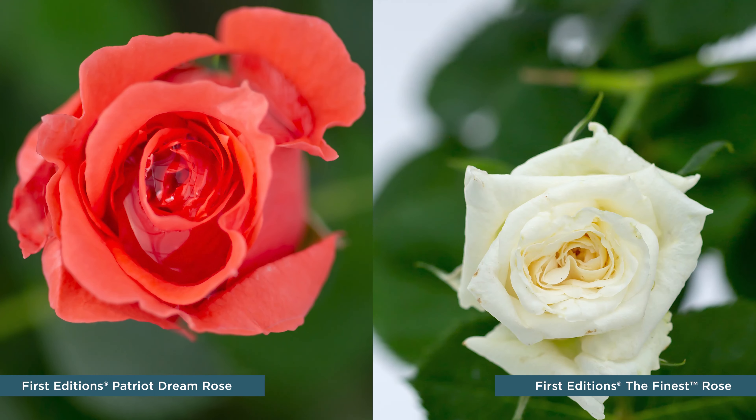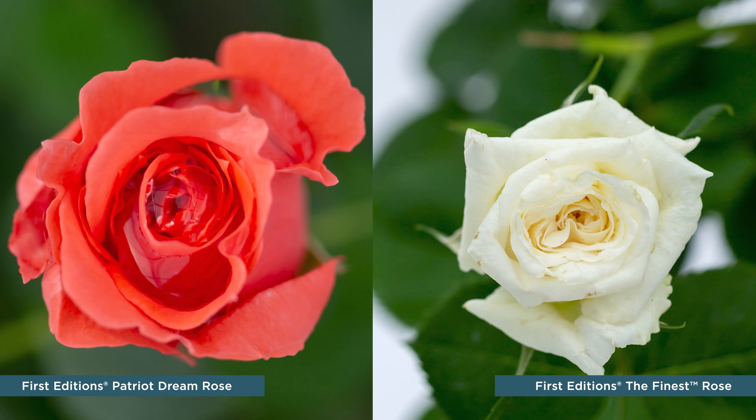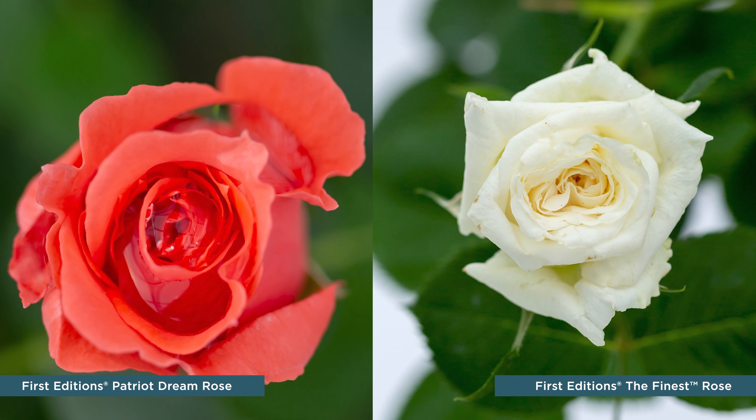Hey everyone, Ryan here from Bailey Nurseries, and it is my pleasure to tell you all about Patriot Dream and the Finest, the newest roses in the First Editions Shrubs and Trees Collection. If you've been waiting for a new, easy-to-grow, statement-making rose from First Editions, you're in luck.